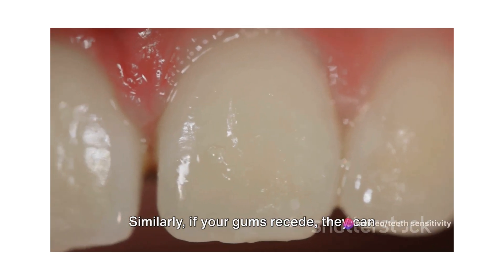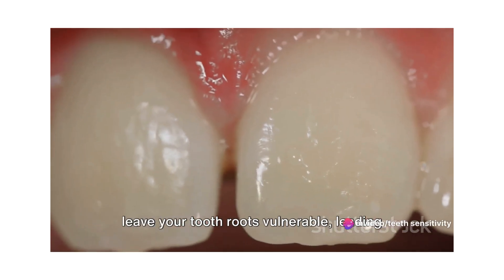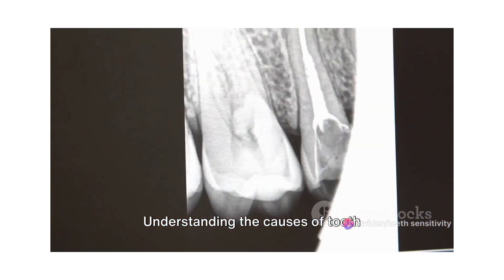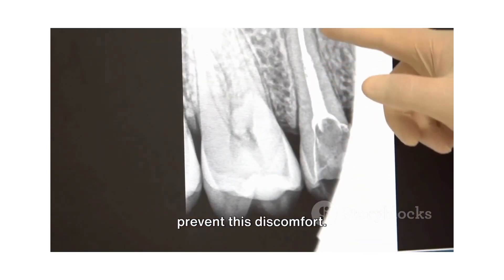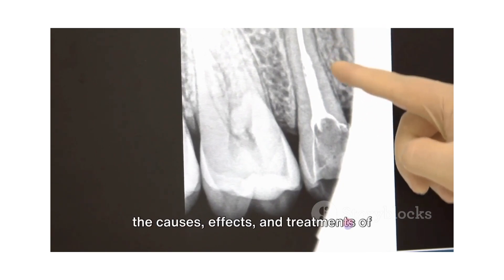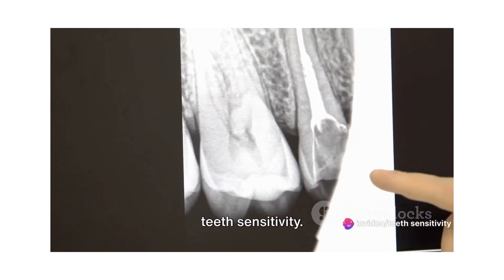Similarly, if your gums recede, they can leave your tooth roots vulnerable, leading to sensitivity. Understanding the causes of tooth sensitivity can help you manage and even prevent this discomfort. Stay tuned as we delve deeper into the causes, effects, and treatments of teeth sensitivity.